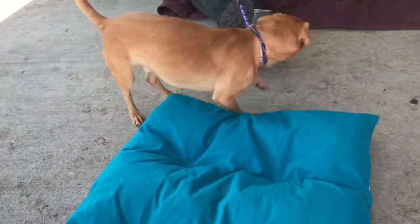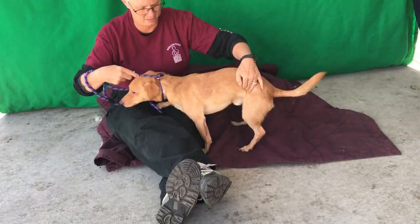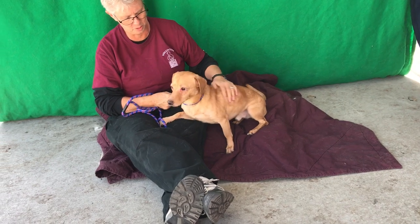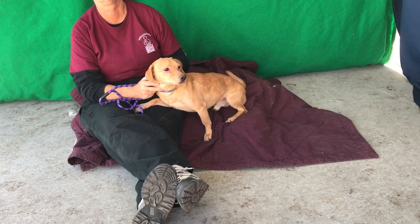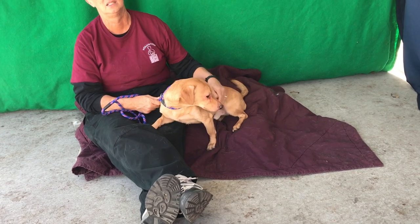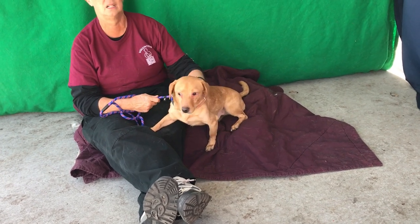He's very timid and a little submissive. He growled a little bit, so he may want to do some training. He seems like he just got here just a couple of days ago and he's doing okay.